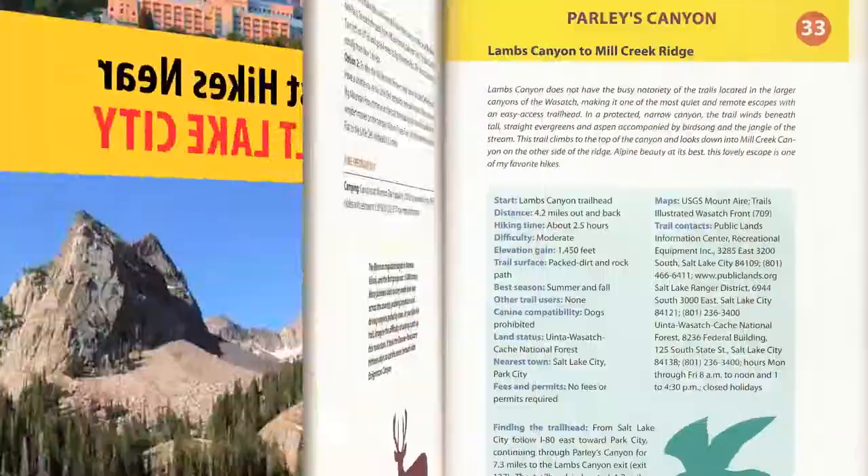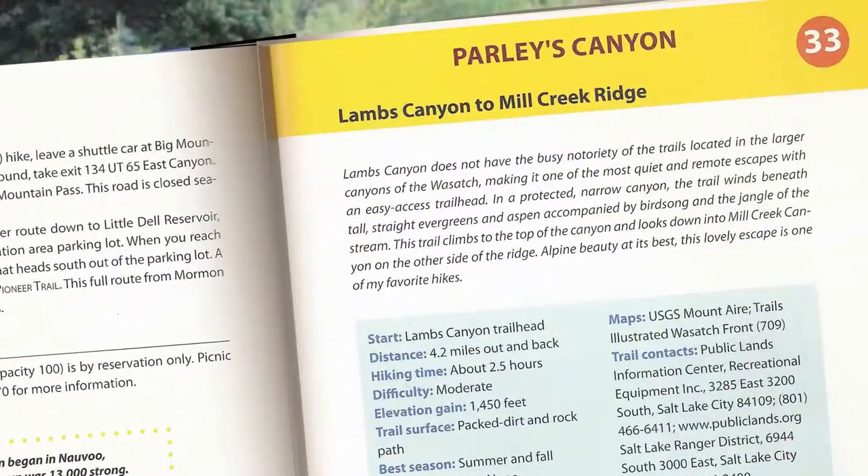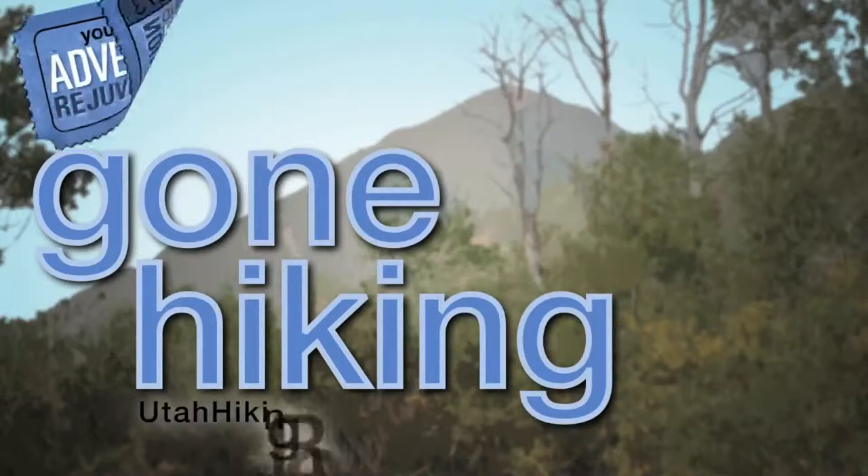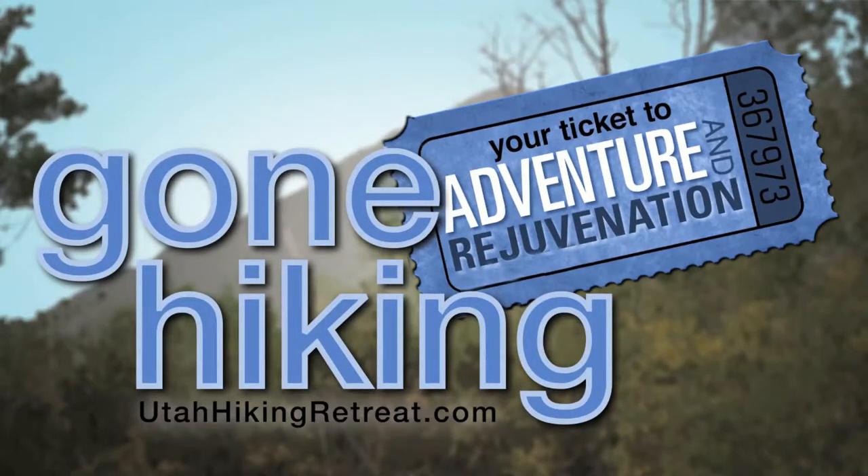We talked about it not being a very busy trail — it took us three hours to complete it and we only saw three people. But we did see a great big bull moose foraging around at the top, which was beautiful. If you want more information on hikes, check out 'The Best Hikes Near Salt Lake City' by Falcon Guides, written by me, Lori Lee — available at major bookstores or on Amazon.com. You can also check out utahhikingretreats.com if you'd like to join us for a hiking retreat, or stay tuned for the next hiking video.